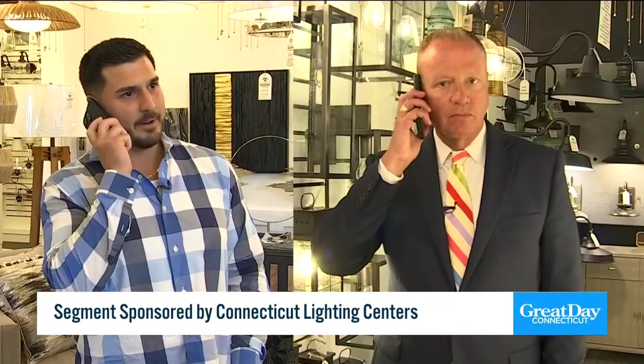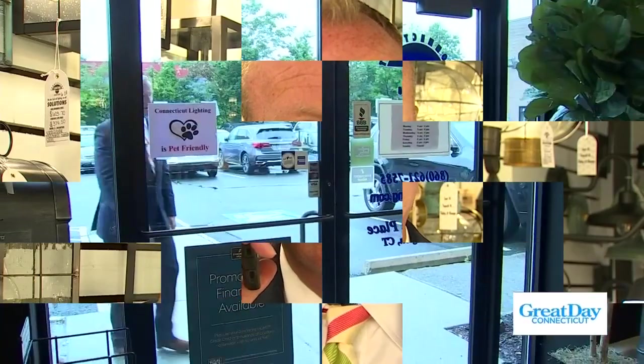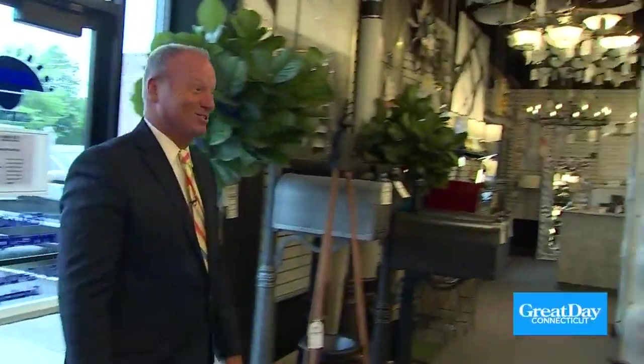Hey Scott! Hey Todd — I'm at Connecticut Lighting. So am I. Which Connecticut Lighting are you at? I'm in Southington waiting for you. I'm in Hartford. Todd, I'm so sorry — that's 25 minutes of my life I'll never get back.